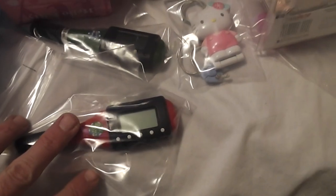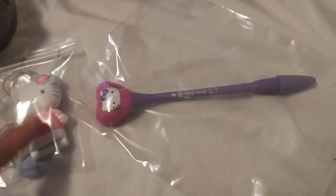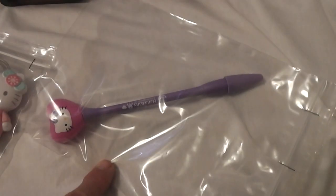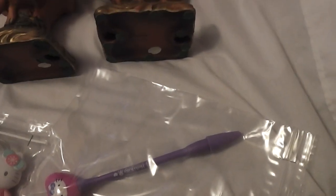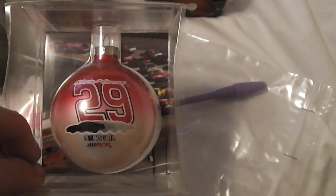We got a couple little game pens — there's blackjack and slots. Then I got a few little Hello Kitty items: a water bottle, an empty watch box, and I think this is like a little McDonald's locket necklace, and then this pen. Those were in a box, like four for a quarter, so I got all those for a quarter.